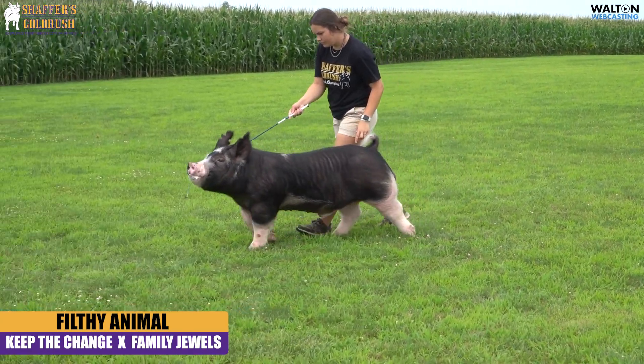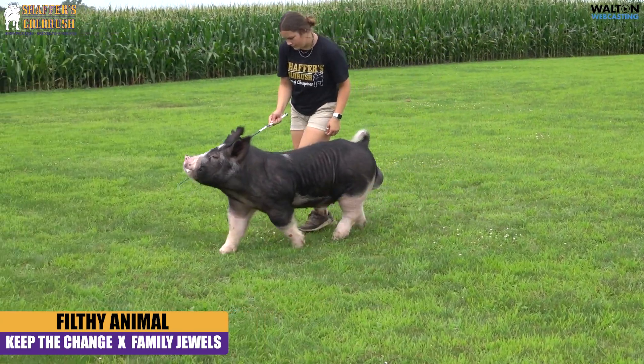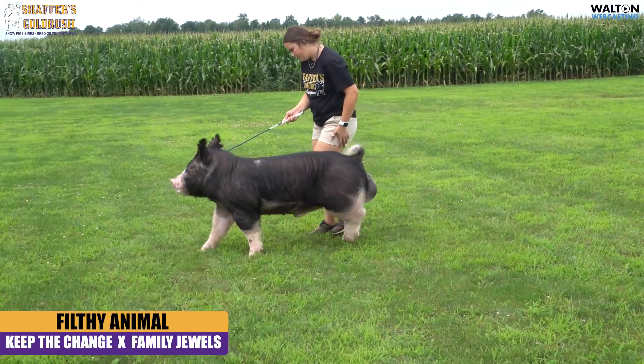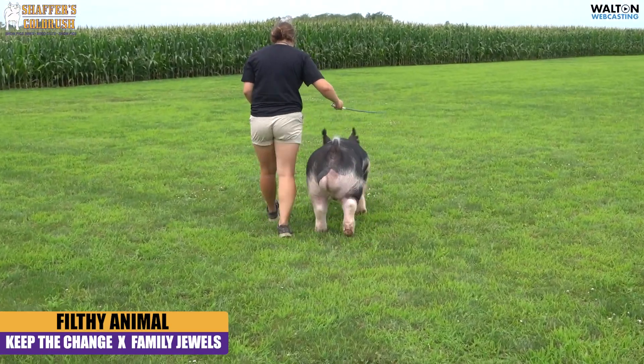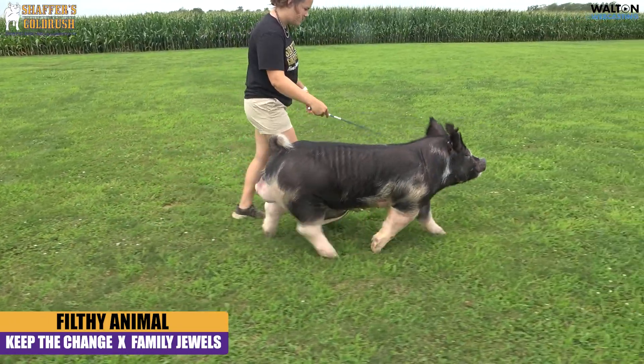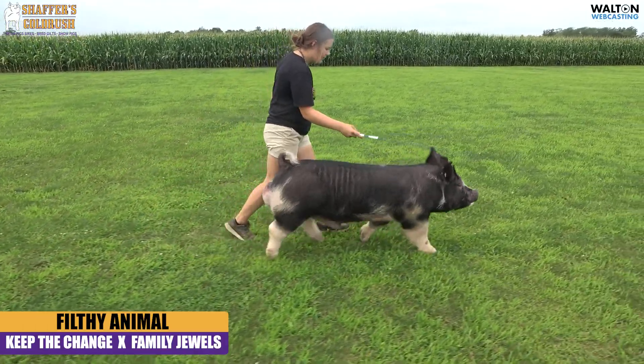Just in terms of how flexible he gets out and moves — as you watch those running gears, he just takes a really long, flexible stride. He's up-headed, really attractive in that makeup, really good in terms of muscle shape up over that top. You get on the backside of that blade, a big old groove down that loin edge.